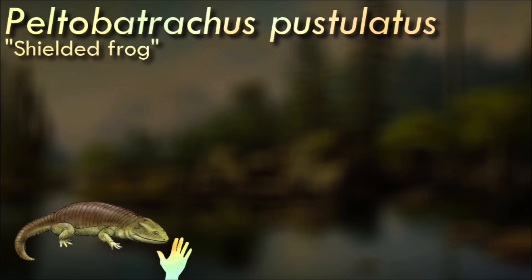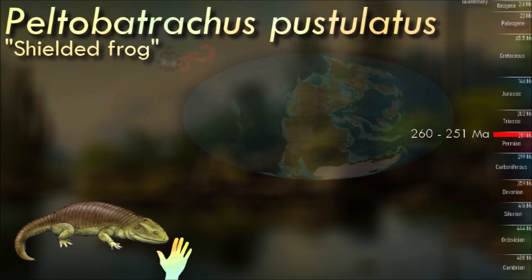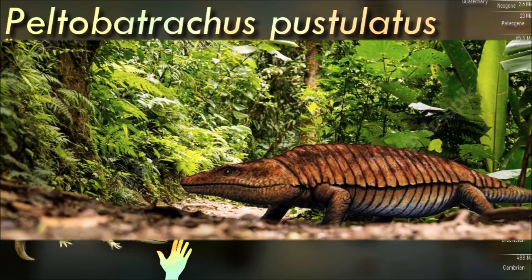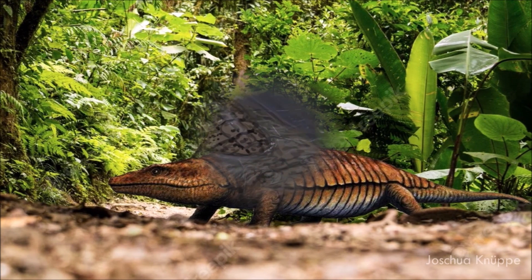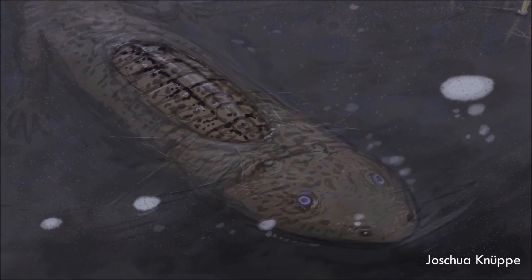Peltobatrachus was a large, slow-moving animal up to 70 centimeters in length. It was a fully terrestrial amphibian, only returning to the water to lay its eggs. To protect itself against predators such as the large gorgonopsid therapsids, it had developed an armadillo-like armored plating covering its body and tail. The armor consisted of broad plates on the shoulders and hips and narrower plates on the rest of the body. Although no teeth of the creature have been found, it probably fed on insects, worms, and snails.